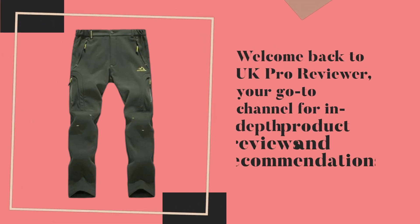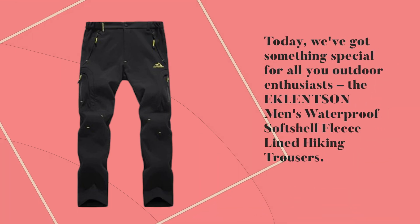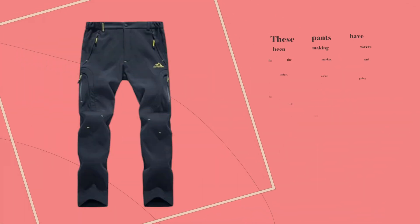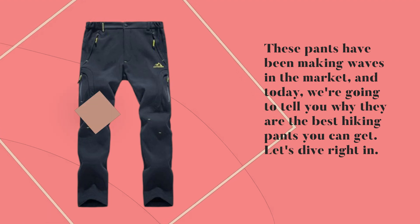Welcome back to UK Pro Reviewer, your go-to channel for in-depth product reviews and recommendations. Today, we've got something special for all you outdoor enthusiasts — the Eklentson Men's Waterproof Softshell Fleece Lined Hiking Trousers. These pants have been making waves in the market, and today we're going to tell you why they are the best hiking pants you can get. Let's dive right in.